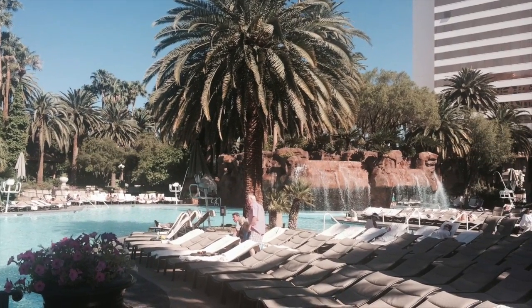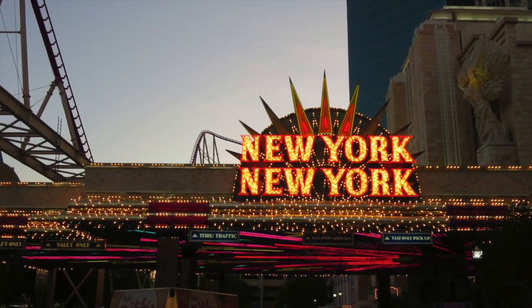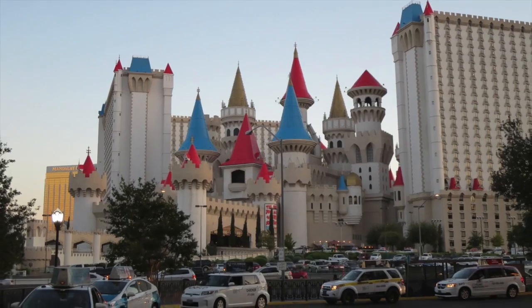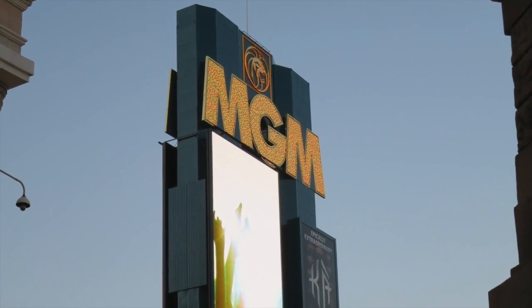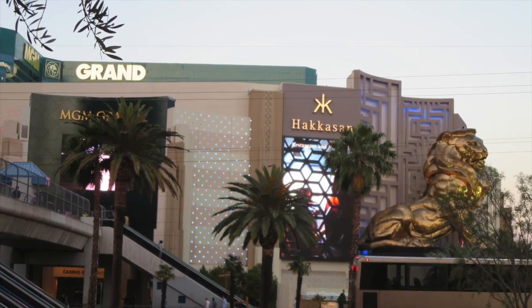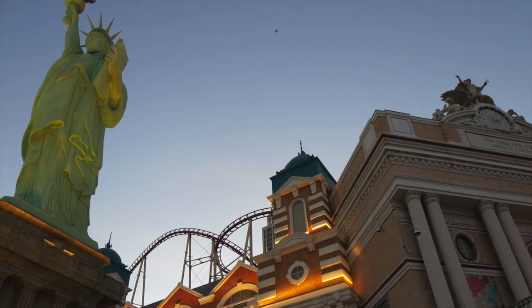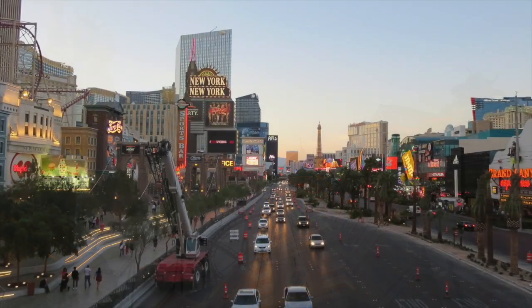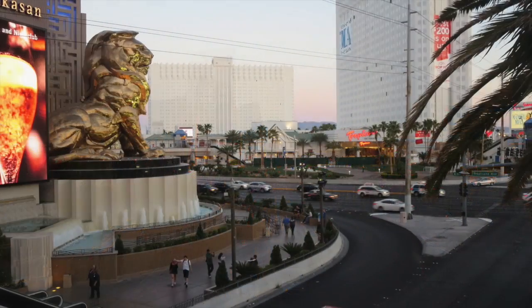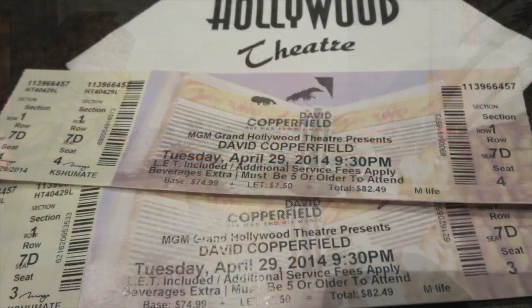Here's a view of the pool — us hanging out by the pool pretty much every day during the day. Then later in the afternoon, before we went to dinner, we walked down the strip and took a bunch of pictures of different hotels: MGM, New York New York. And a picture of one of the bridges going across, taking a photo of the strip to show you what that looks like. There's the MGM.